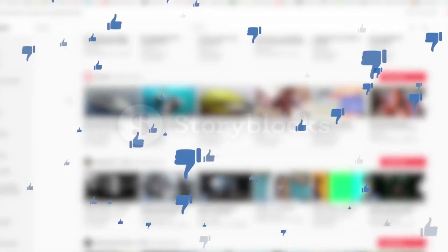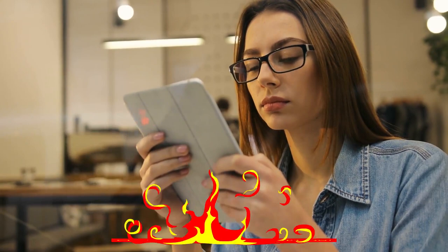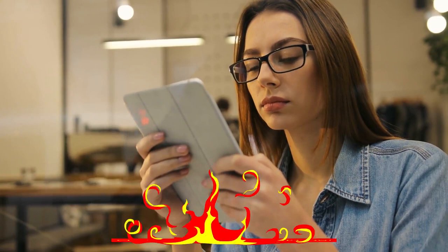All right guys, this was today's video. If you found this video helpful, then like the video, and if you're coming to our channel for the first time, hit the subscribe button for our amazing upcoming videos. Be sure to check out the links in the description for the updated price of all products discussed in this video. Hope you have a great day and see you soon in the next video.